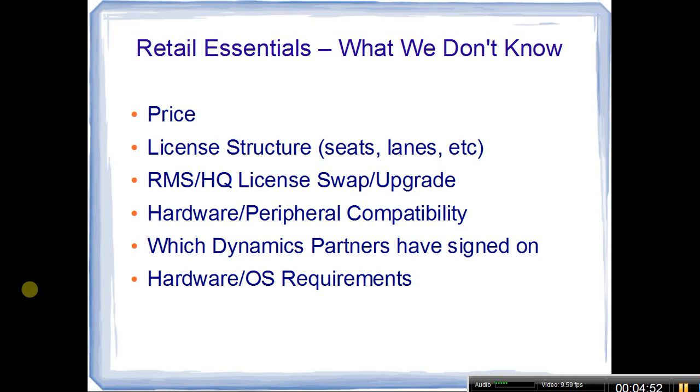If you haven't been staying current on your maintenance agreement each year, it would be treated as a new purchase. We also don't know about hardware and peripheral compatibility — specifically whether it will work with the same OPOS drivers that RMS relied on for its hardware set. I put in an urgent request to find out who will be signing on as certified Retail Essentials partners to sell and support the program. We also don't know the hardware and OS requirements — the actual computer specs and server requirements.